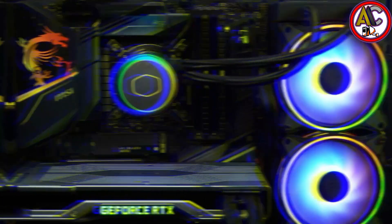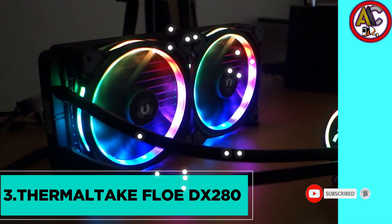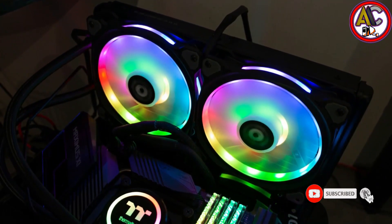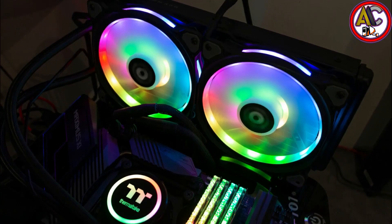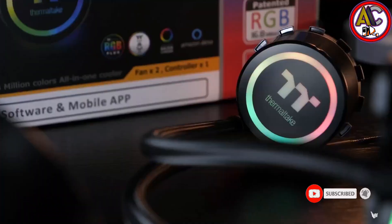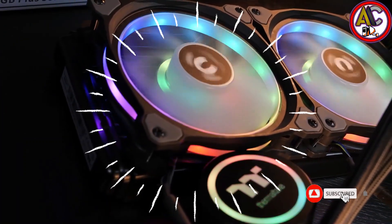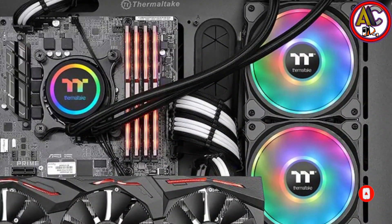At number three, we've got the Thermaltake Floe DX280. If you want dual ring fans and a 16-color spectrum at full capacity, this is the product for you. This 280mm cooler delivers 16 million colors that change with a single click or vocal command. Built with high-quality components, it features 18 addressable LED dual lighting zones with a self-lubricated hydraulic bearing. The PWM fan has speeds ranging from 500 to 1500 RPM, maximizing airflow while minimizing noise.